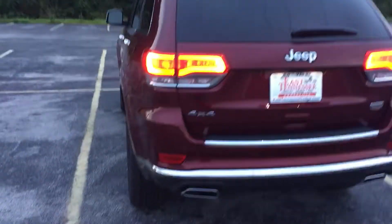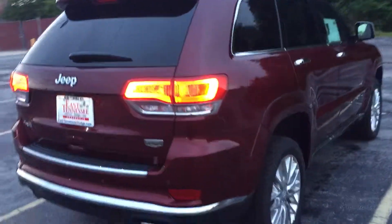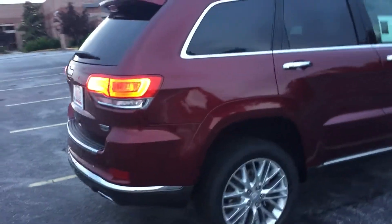We'll do a quick walk-around. The velvet red is a gorgeous color — four-door SUV with a 3.6 liter V6 4x4. This is the Summit edition, so it's got a hint of chrome highlights on it.